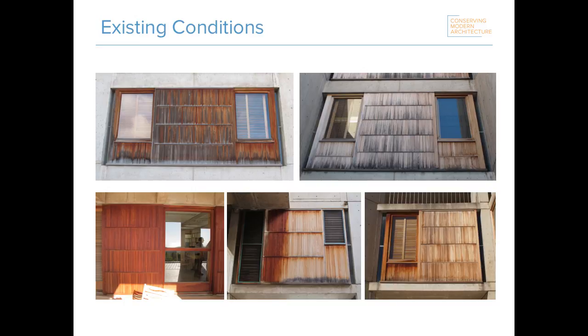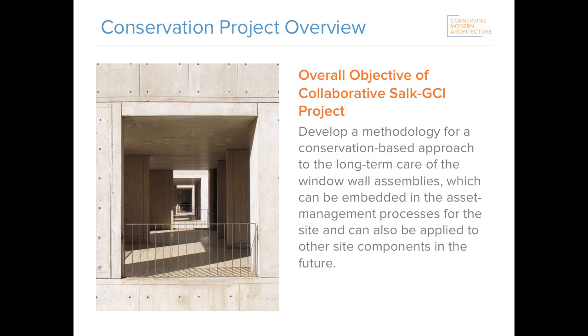While repairs have been carried out to the building over the years, more serious repairs were needed as the institute approached the 50-year milestone — the typical age when many modern buildings need a major conservation intervention. Salk initially assumed the window walls would need to be replaced entirely, but they recognized that such a project could jeopardize the site's significance. In 2013, the collaborative Salk-GCI conservation project was developed to see if there were alternative approaches that could better protect the site's significance.